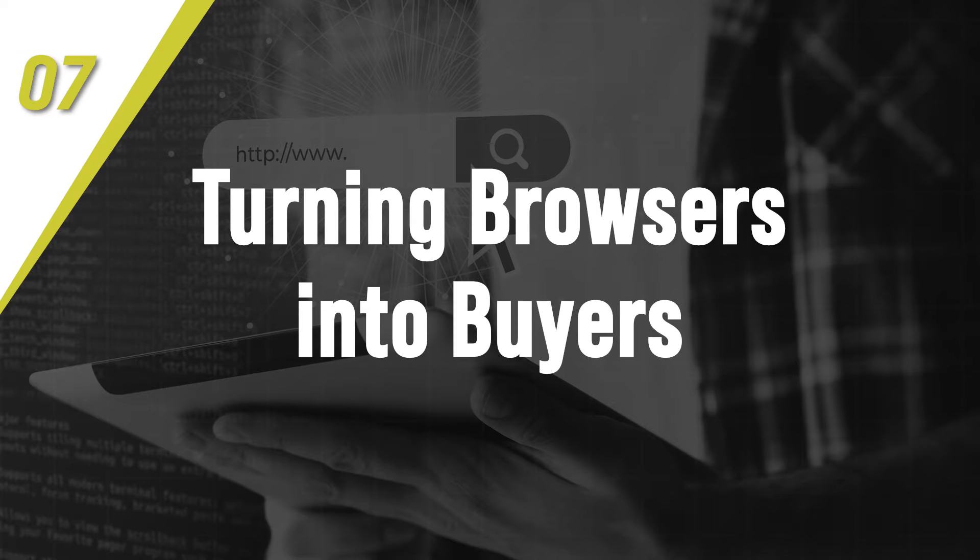The seventh way small businesses can use AI is turning browsers into buyers. On average, only two to three percent of website visitors convert into paying customers for small business, and lifting this number requires understanding each visitor's needs and steering them towards the best products and services. AI visitor behavior analysis can track browsing clicks, geolocation, and other engagement signals in real time to build anonymous customer profiles, and you can instantly identify topics and products resonating with visitors to improve your on-site search, website recommendations, and calls to action.